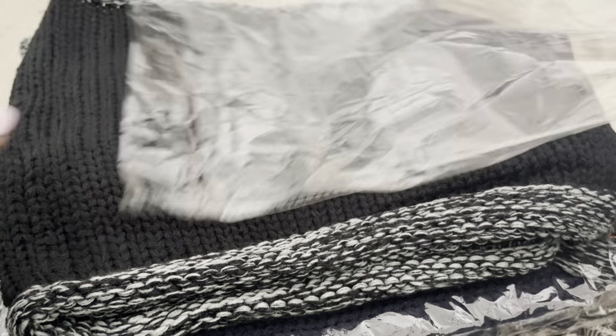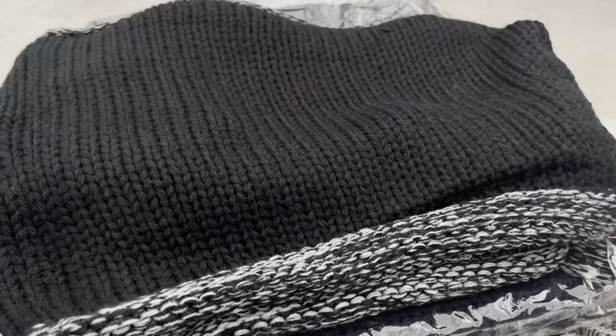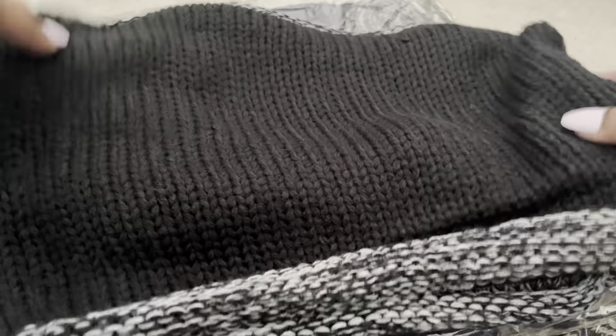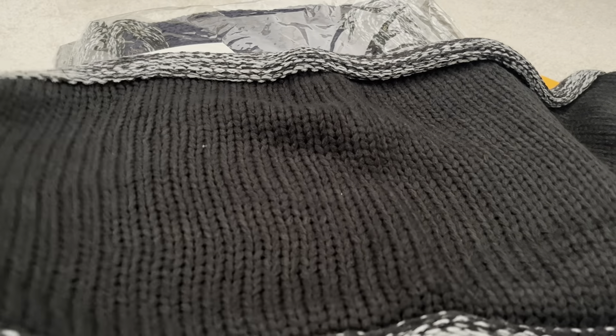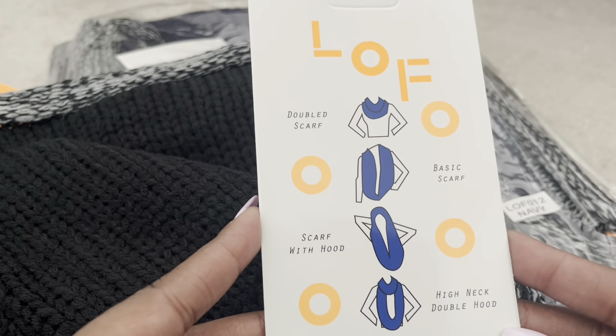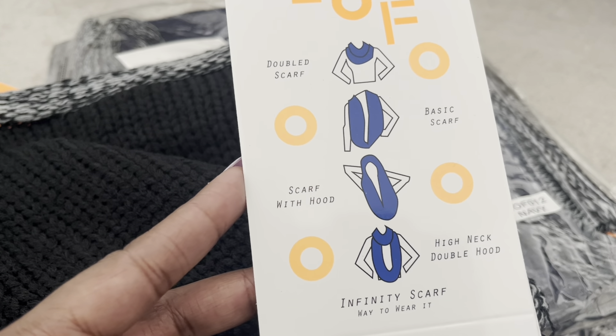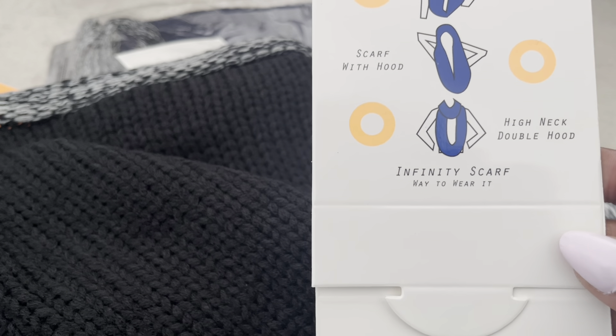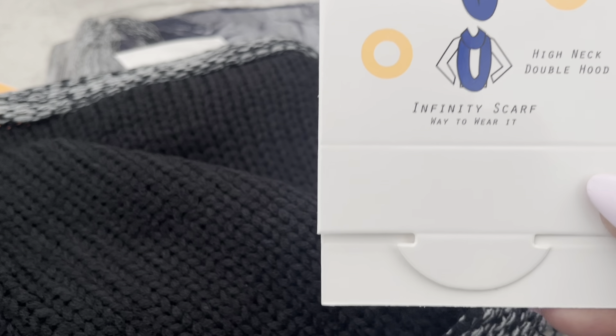I removed this black infinity scarf out of the plastic to show you what it looks like, because the other four scarves — which were a dollar eighty-eight each — I won't take out since I'm sending them to my mom for winter. I got one in black for myself. The scarves are really soft, made by the Love of Fashion brand in New York, and you can wear them four ways: double scarf, scarf with hood, high neck double hood, and basic scarf.